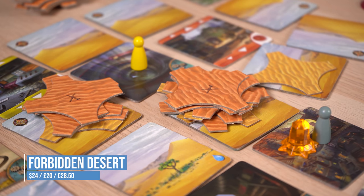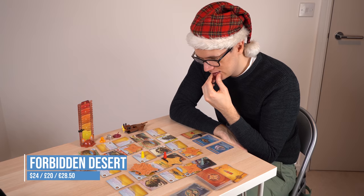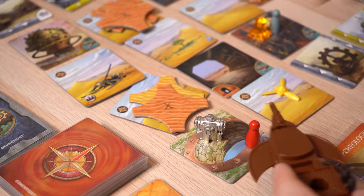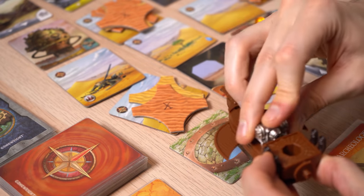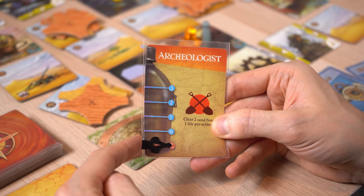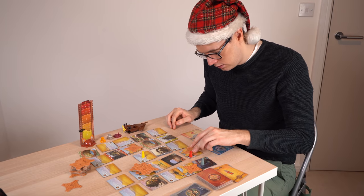In Forbidden Desert, you play as adventurers trapped in a desert in the middle of a sandstorm. You work together as a team to collect the missing parts of your aircraft before you die of thirst. It's a nail-biting experience as you desperately try to keep everyone alive and complete your mission. And it's rare to get such a well-produced, complete board game for the price.